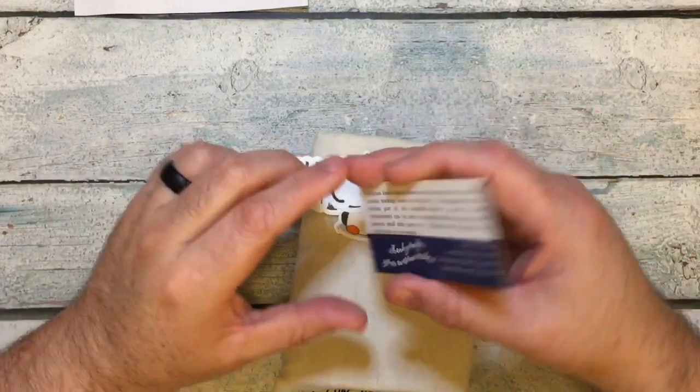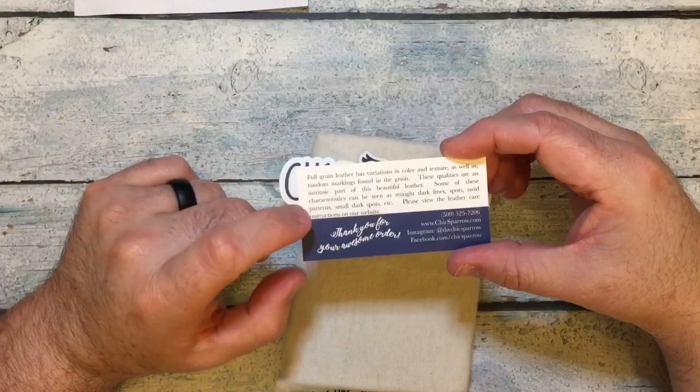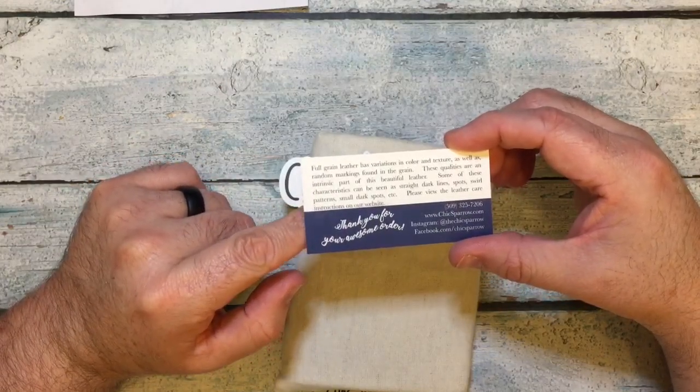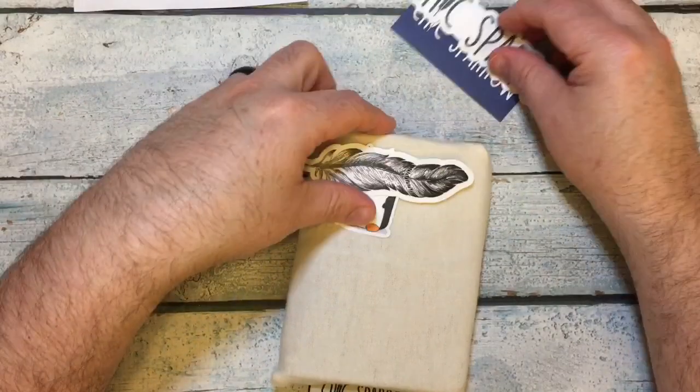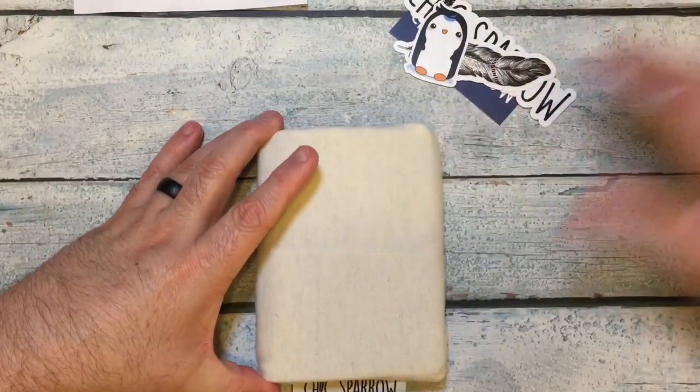It says Chic Sparrow, and it just talks a little bit about the leather — see their website for care instructions. Those are incredibly cute. But the reason we're here is because of this size.